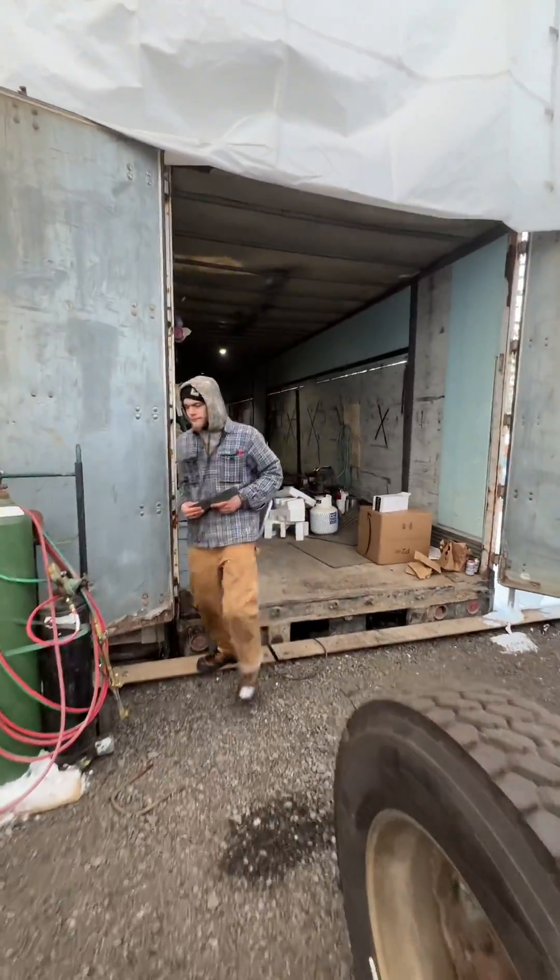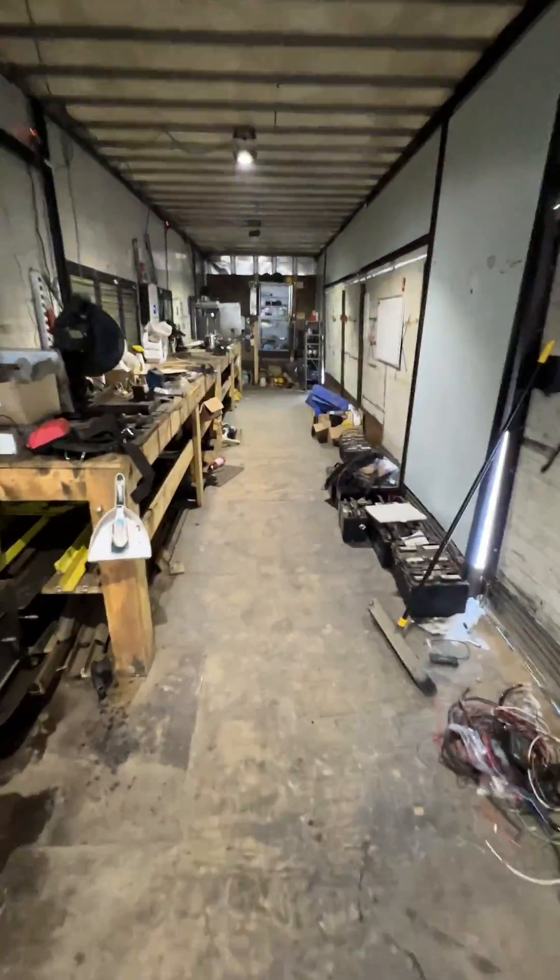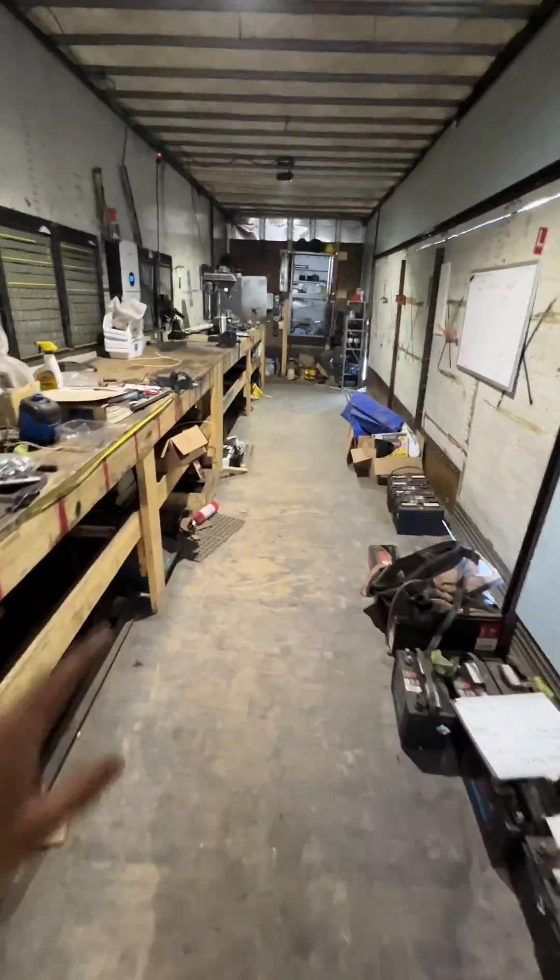Back in here we have our original shop. These are the 53-foot dry vans. We used to do all our work right in this little area, believe it or not. This is where that first truck was built.